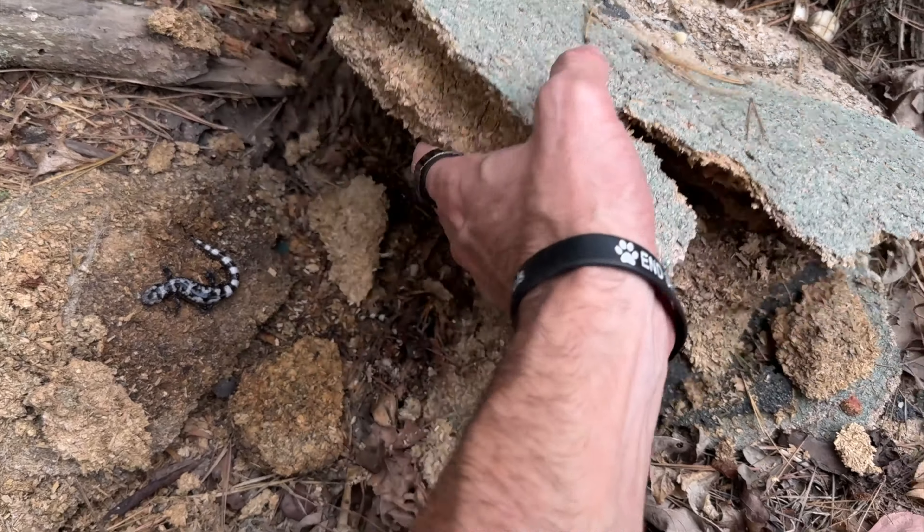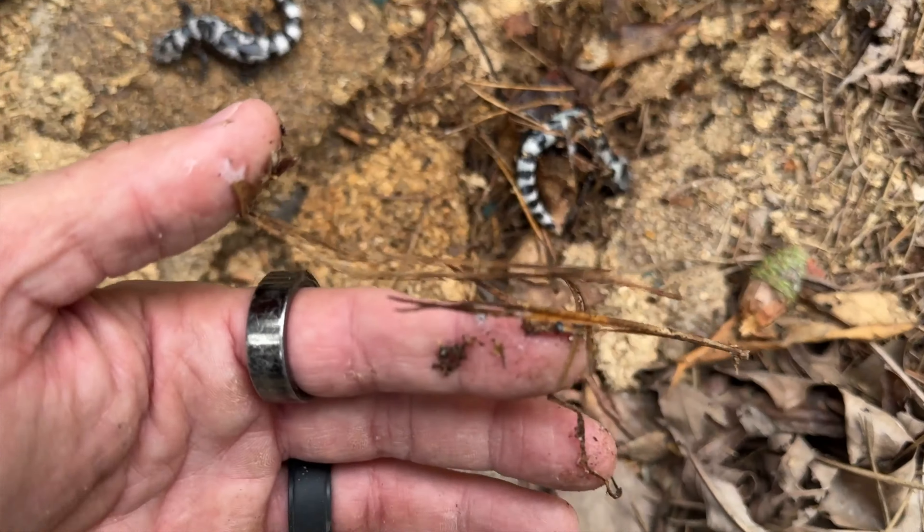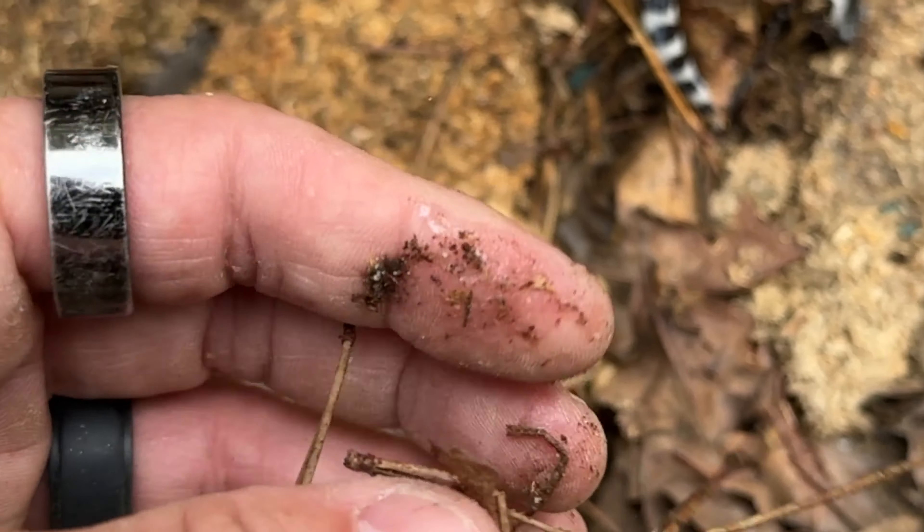This particle board is never good for anything, but it's holding moisture — look at that — and they're taking advantage of it. This guy's slimy. That'll be on my fingers for the rest of the day. That's a defense mechanism.